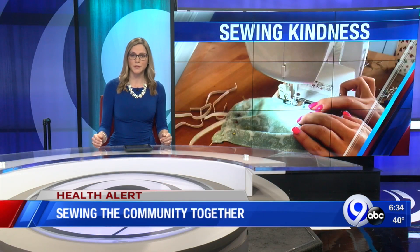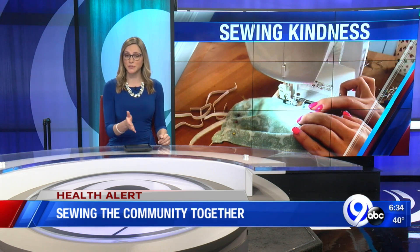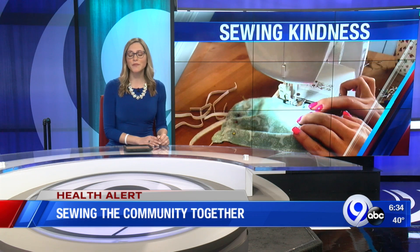As the health care system tackles the coronavirus outbreak, many are seeing a shortage of supplies. News Channel 9's Adrienne Smith caught up with a local teacher who's using her free time to help those on the front lines.